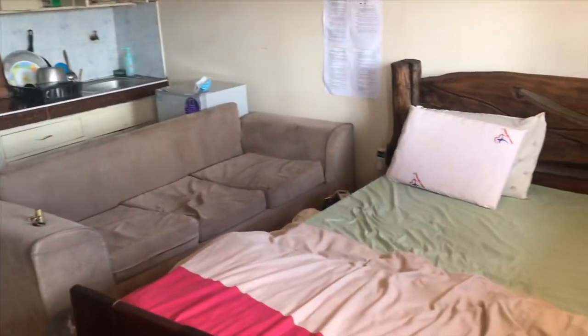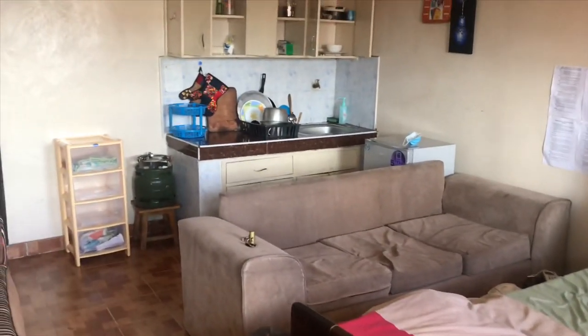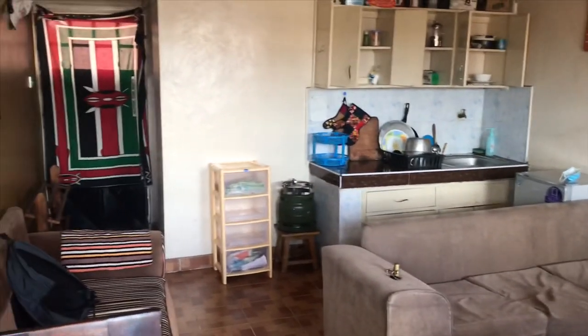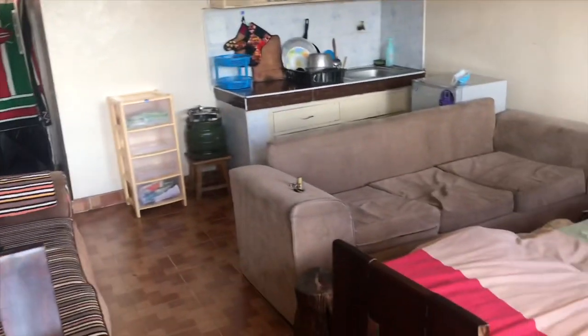You can guess how much the rent is. I'll ask around and see how much it is, and I'll put it on the screen once I find out.